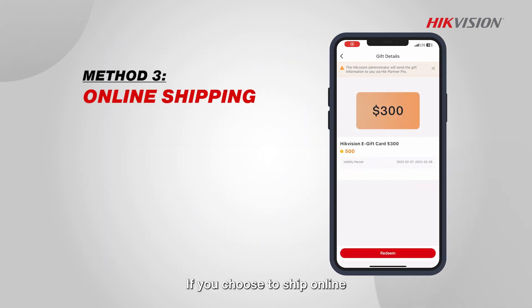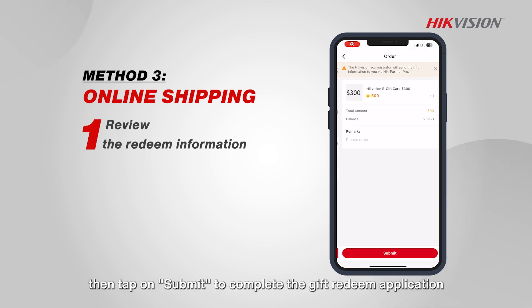If you choose to ship online, just review the redeem information, then tap on submit to complete the gift redeem application.